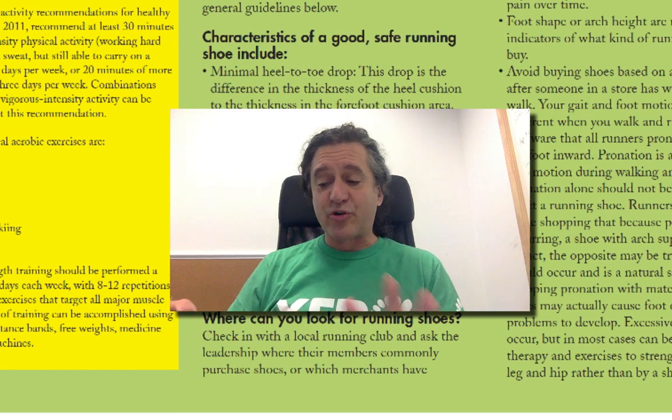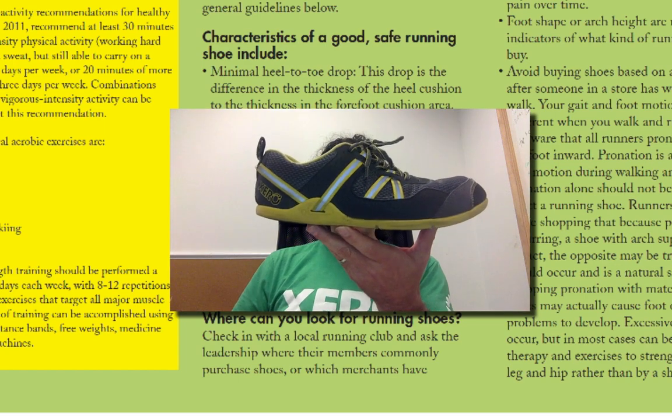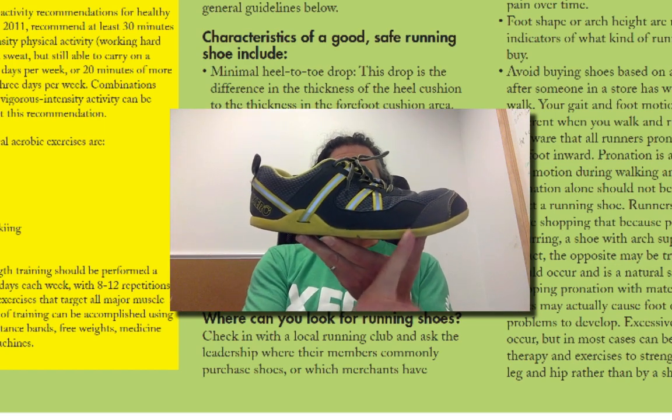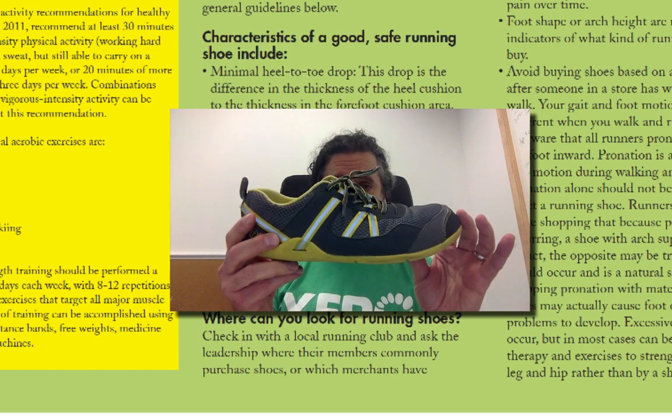So first things first, you want a shoe with no drop or a small drop. I'm going to use this as an example for a no-drop shoe — one I just pulled off my foot. Zero Shoes have a zero drop, so the height of the ball of the foot is the same as the height of the heel because it's a flat sole.